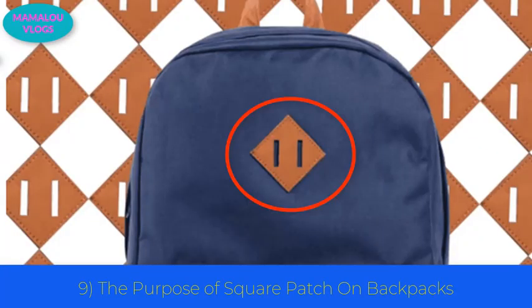Number 9: the purpose of the square patch on backpacks. The square patch may look decorative, but it is not just there to make the backpack look cool. The purpose of the square patch — called a pig snout — is to carry extra gear. You can easily carry strings and cords by pulling them through the tab.